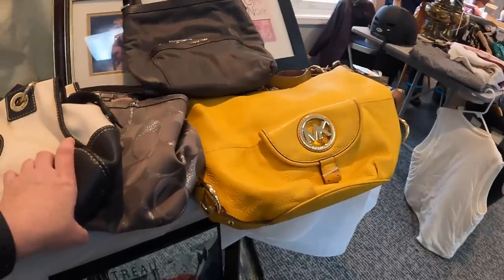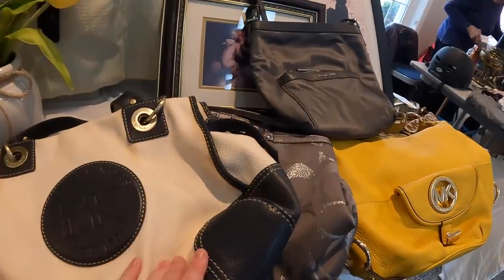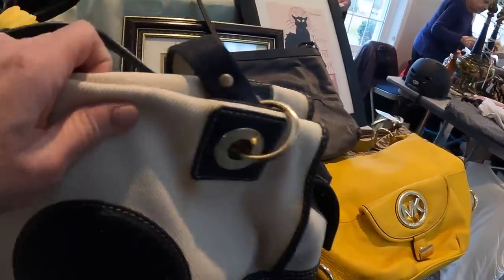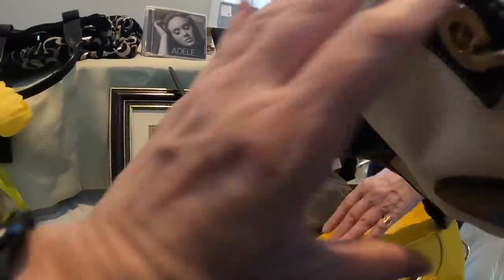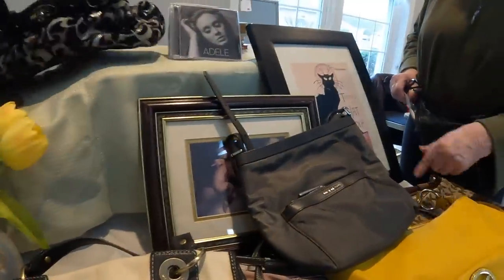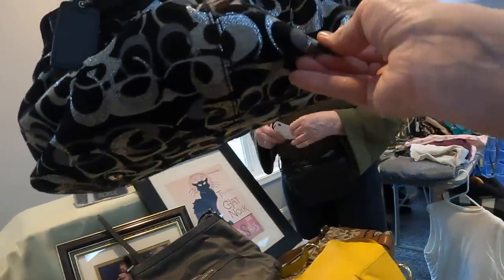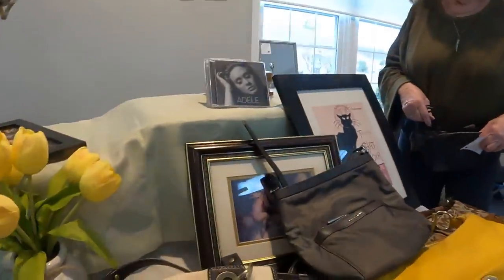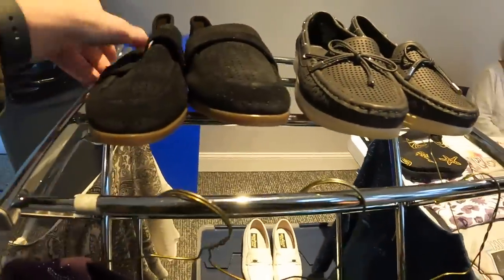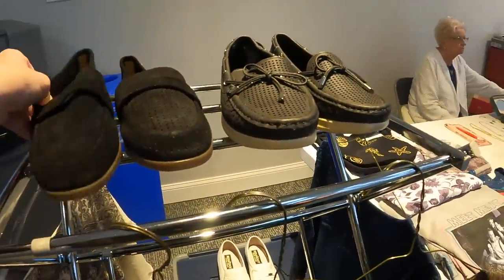How much are your bags? They're different prices. Look at all these iron bags. This one is $45, this is $30, $20 — and the Coaches: this is $20 and this is $25. Oh, okay, this one's cute. I'll think about it, thank you.